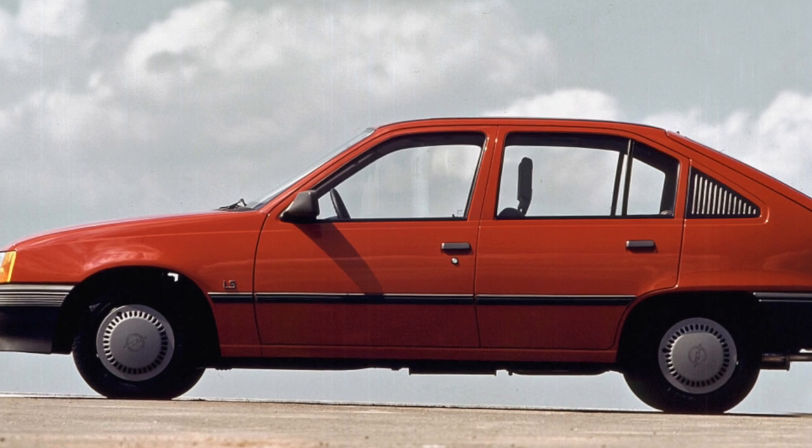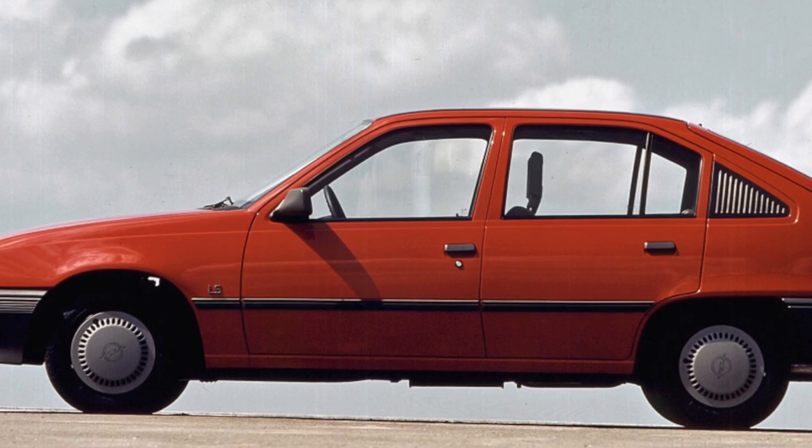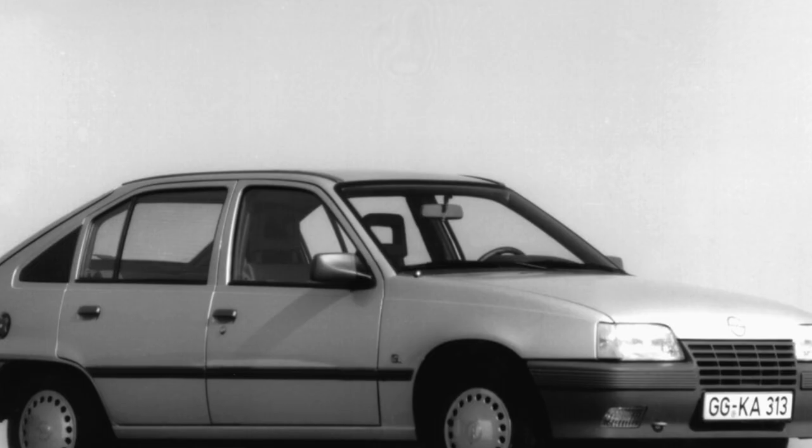The rear is cramped for three passengers. For all modifications except the station wagon, the lower edge of the rear window is placed too high, which slightly impairs visibility when reversing.